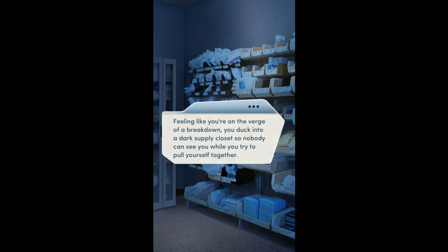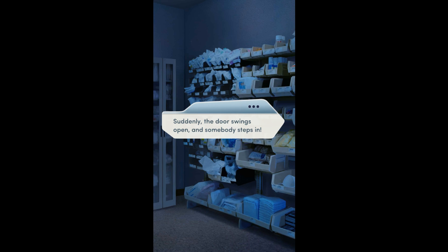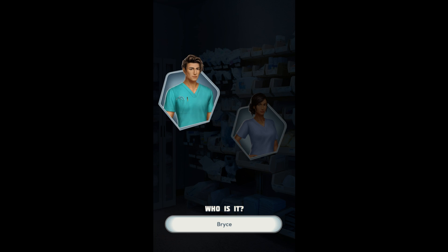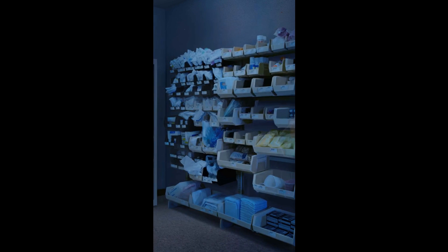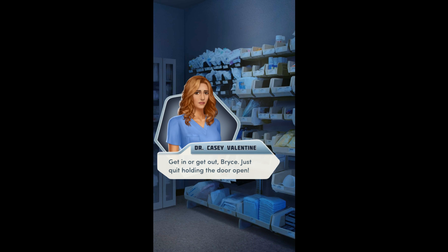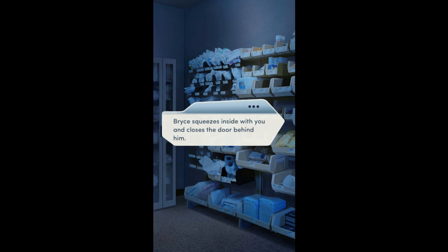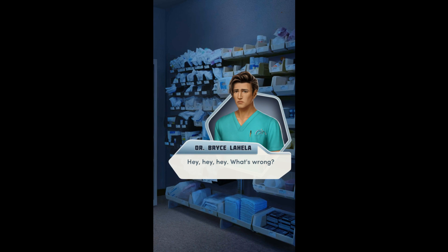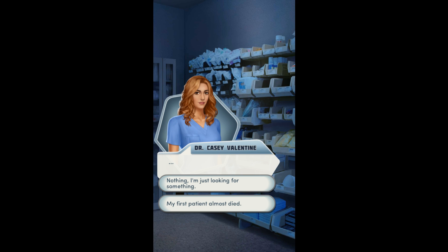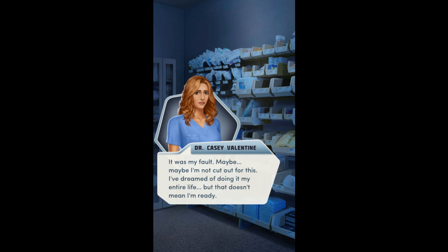Am I really cut out for this? Feeling like you're on the verge of a breakdown, you duck into a dark supply closet so nobody can see you while you try to pull yourself together. Suddenly the door swings open and somebody steps in. Oh — we're just picking someone? I feel like Bryce. Bryce, just quit holding the door open. Bryce squeezes inside with you and closes the door behind him. Hey — what's wrong? My first patient almost died. It was my fault. Maybe I'm not cut out for this. I've dreamed of doing it my entire life, but that doesn't mean I'm ready.